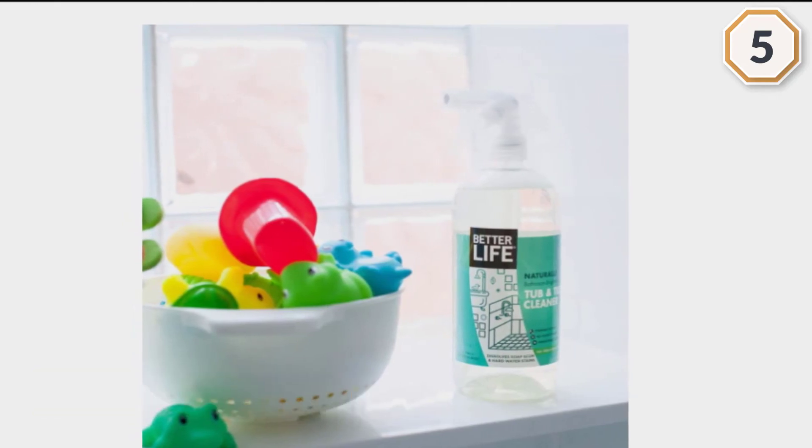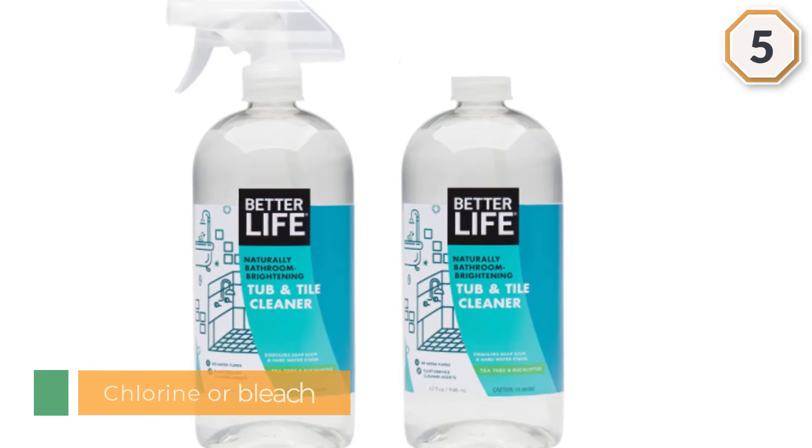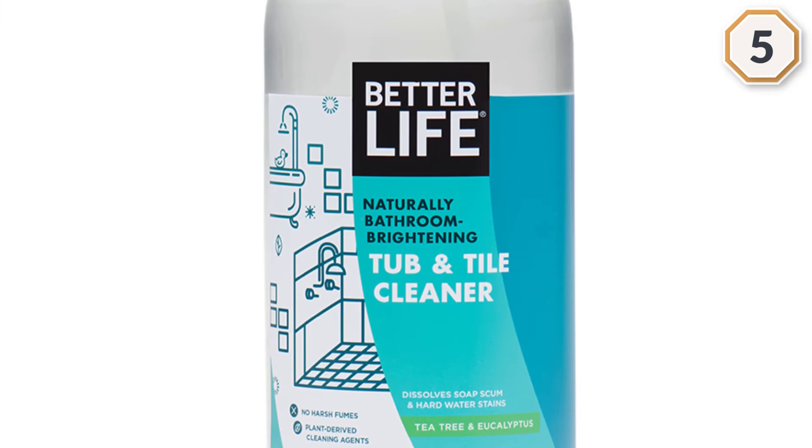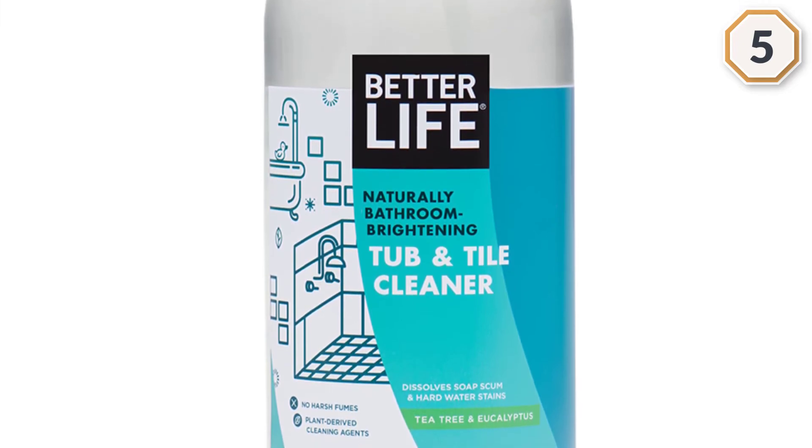Safe for use on ceramic, porcelain, stainless steel, fiberglass, acrylic, and chrome surfaces. Do not use on brass, wood, marble, or granite. Always test on an inconspicuous area first.